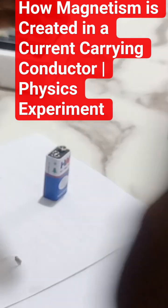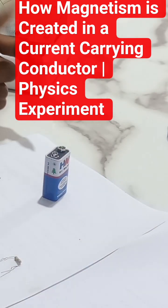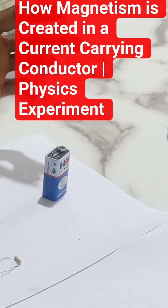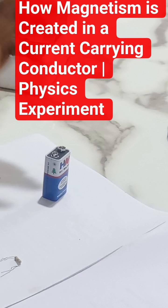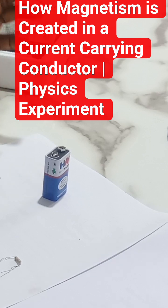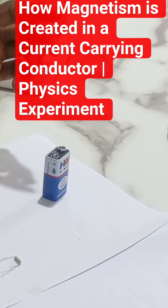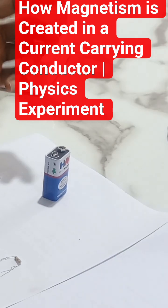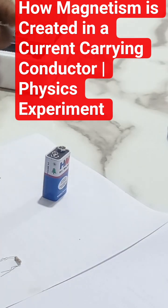Hello guys, this is Prime Concept. In this short video, I want to demonstrate the magnetic effect of current. That is to say, if current is passed through a conductor, according to Christian Oersted's experiment, when you pass current through a conductor, that conductor creates a magnetic field around it. So moving current creates a magnetic field around it.